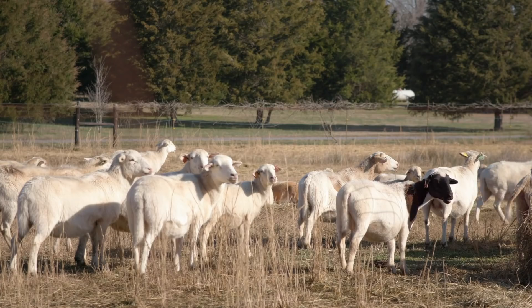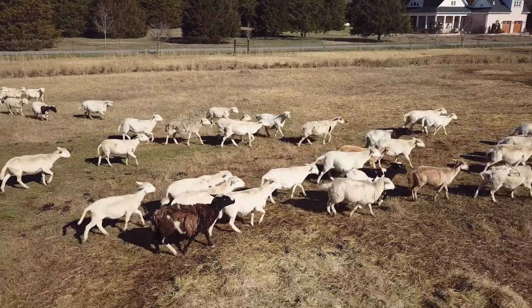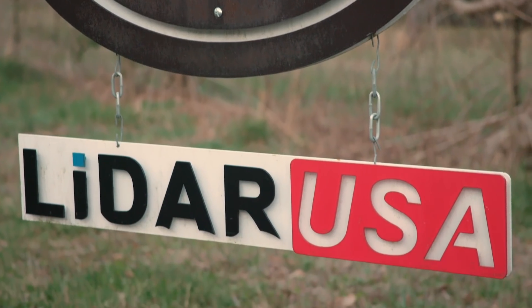We've actually had owners of companies come down here because they looked us up on Google Earth and they're like, that just looks really suspicious. You pull in, the first sign you see is big — it says Fagriman Farm. You see the big Pyrenees dogs all over. Almost a thousand sheep. And a little underneath it: LiDAR USA.